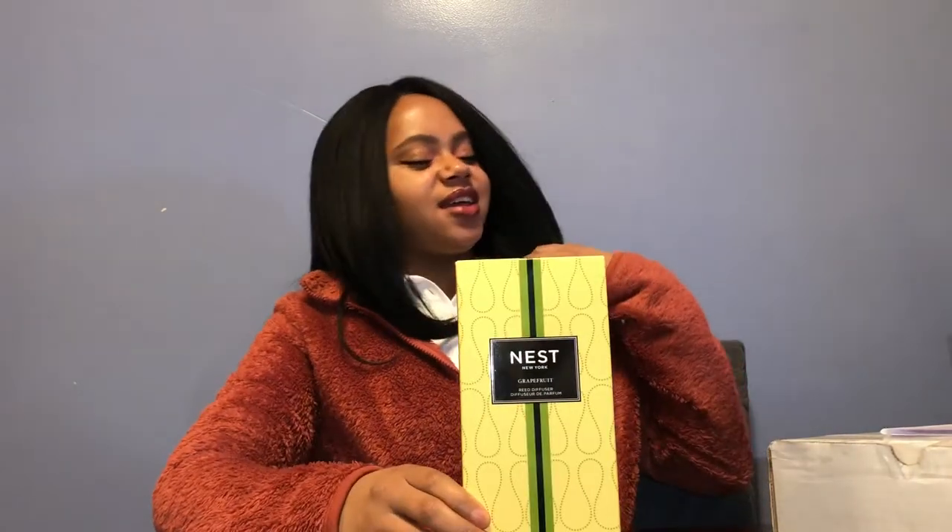I feel like the gifts kind of have a theme so far — it's all scent-related. I personally feel like a good Valentine's Day gift, whether for a significant other or any loved one, is just something that makes them feel good — something self-care or a little indulgent. Nest is a pricey brand, so this is something she probably wouldn't buy herself, but something I know she'll enjoy. Next up, I got some things from Black-owned companies.